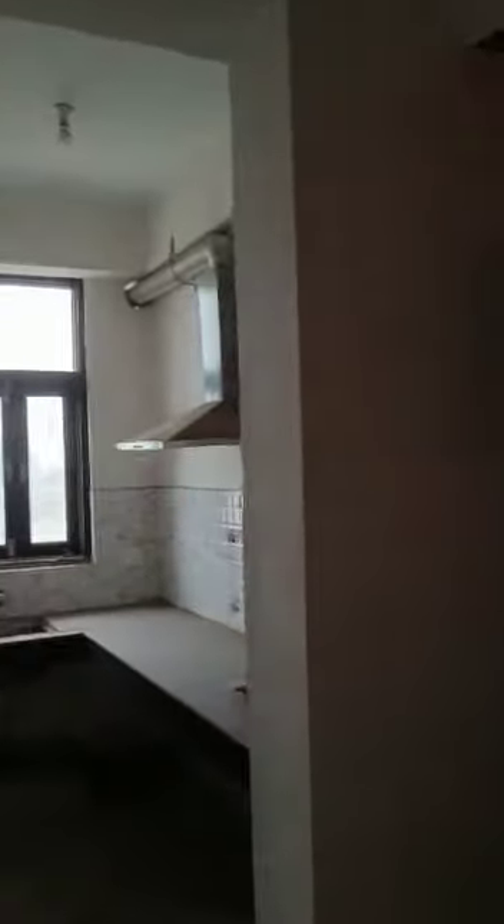This is the kitchen. This is one toilet.